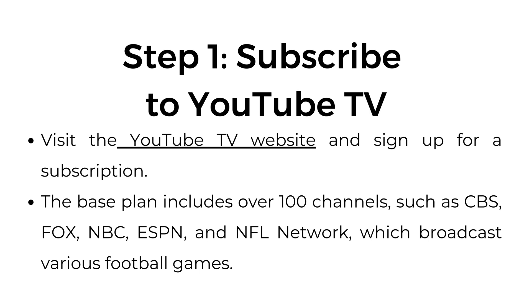Step number one: subscribe to YouTube TV. Visit the YouTube TV website and sign up for a subscription. The base plan includes over 100 channels such as CBS, Fox, NBC, ESPN, and NFL Network, which broadcast various football games.